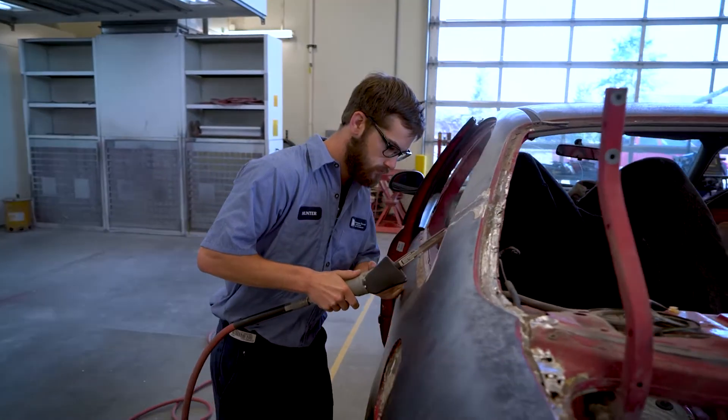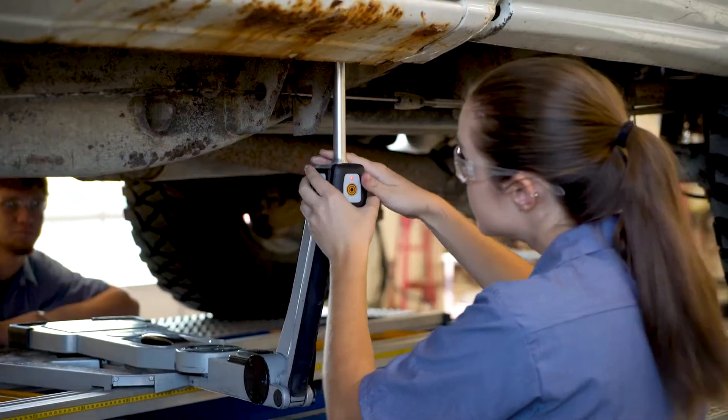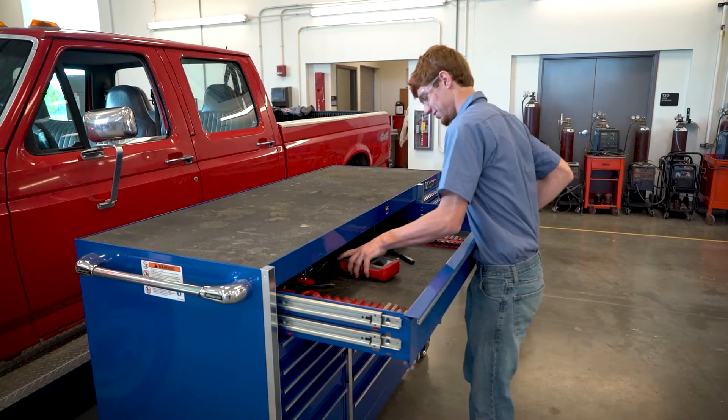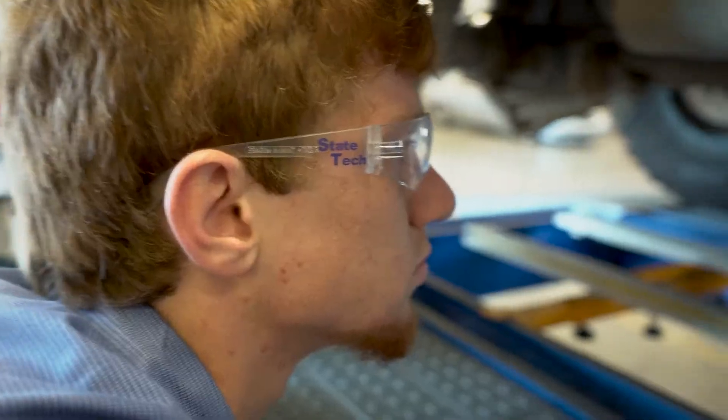State Tech is great because while you do have classroom time, you get to go out in the shop pretty often. You get to work with your hands, and for me, I learn a lot better that way. The instructors for sure, they know a lot here. They do a very good job of teaching and showing you what to do rather than just talking about it.